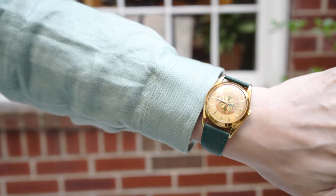For my wrist check today I have an old IWC from the 50s with a cloisonne dial.